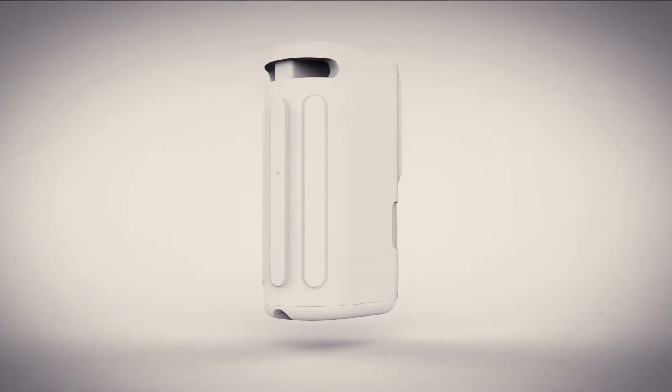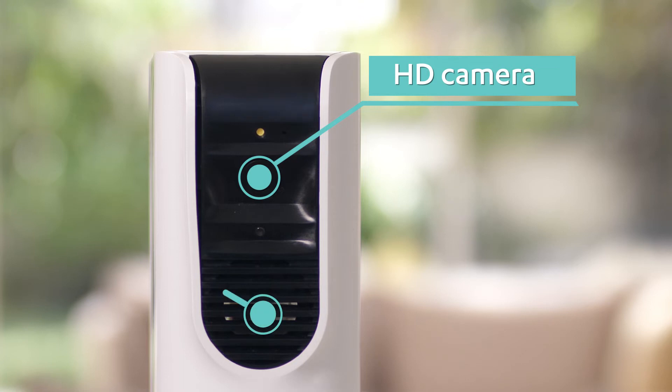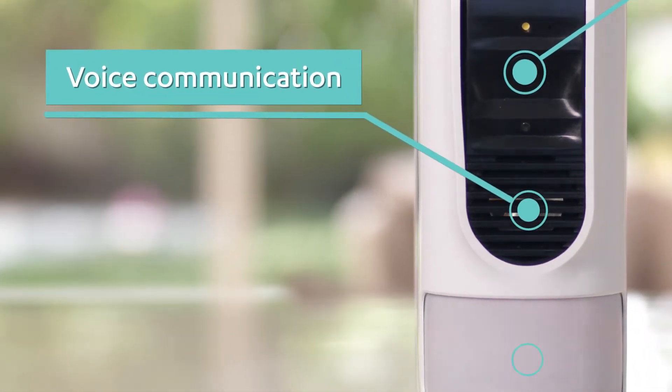MyShield is the next generation of home security devices. Its revolutionary standalone smoke shield solution provides both detection and prevention.